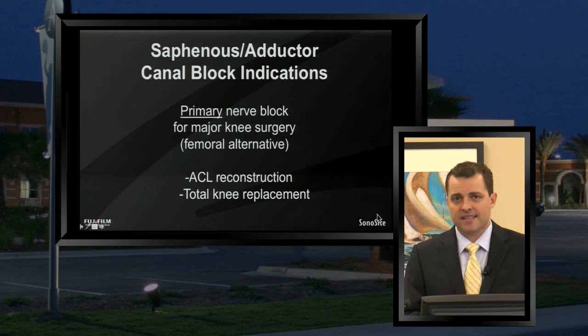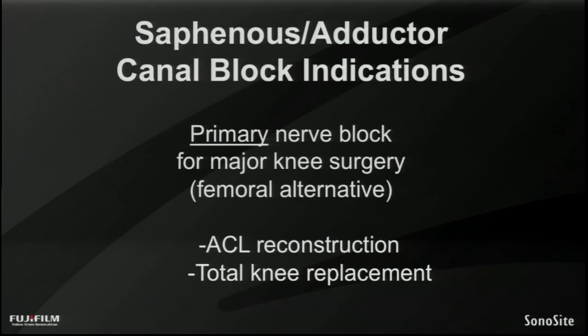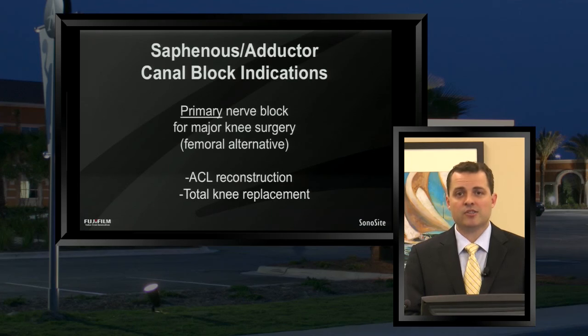As we've learned over the last several years, the adductor canal block placed the same way as a mid-thigh saphenous nerve block can also give you good primary analgesia to the knee — primary meaning the main nerves supplying the knee. ACL reconstructions in the outpatient sector and total knee replacements in the inpatient sector are the two most common major knee surgeries where we utilize adductor canal blocks as an alternative to femoral nerve blocks.